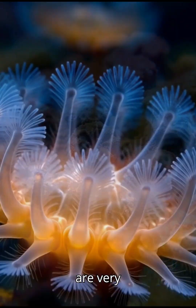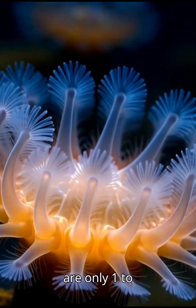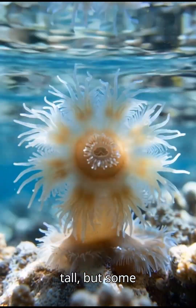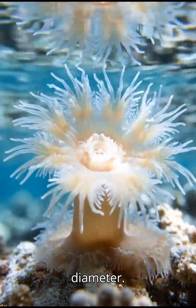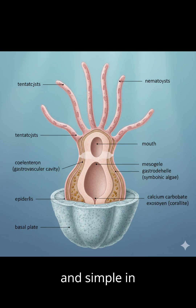Coral polyps are very small. Most are only one to three millimeters wide and a few millimeters tall, but some, like mushroom corals, can reach up to 25 centimeters in diameter. Their body is soft, cylindrical, and simple in structure.